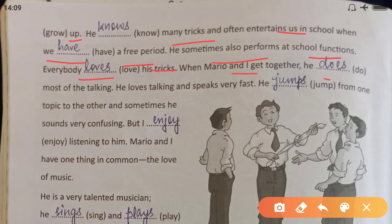When Mario and I get together, he does — 'he' is third person singular, so we use 'does' — most of the talking. He loves talking and speaks very fast. He jumps from one topic to the other and sometimes he sounds very confusing. But I enjoy — 'I' is first person, so we use only the first form: 'enjoy'; 'enjoys' would be wrong — listening to him.